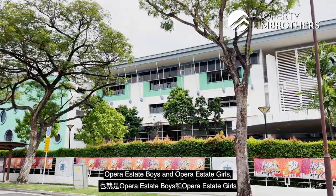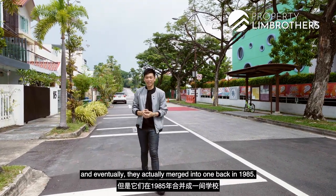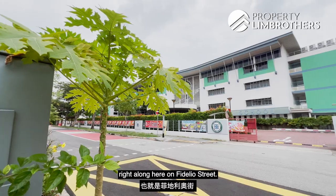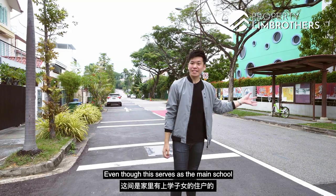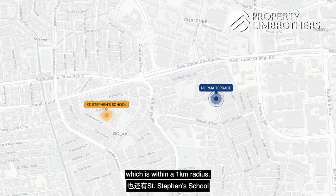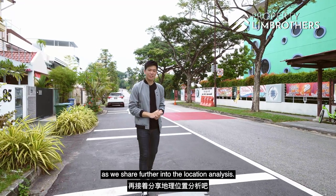Originally, this was two separate schools — Opera Estate Boys and Opera Estate Girls — which eventually merged into one back in 1985. Up till today, the school still sits on its original plot of land along Fidel-o Street. Even though this serves as the main school for residents with school-going kids, there is also St. Stephen's School within a 1km radius. Now let's head back to the studio to share further into the location analysis.